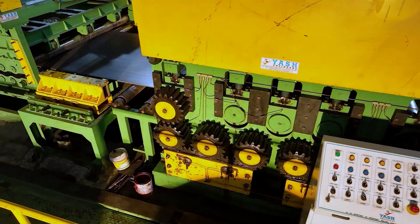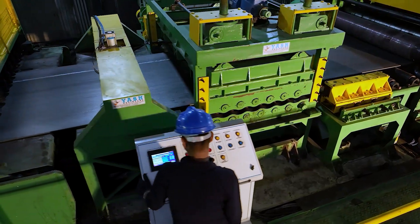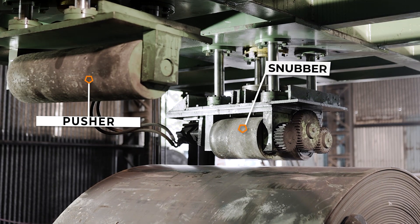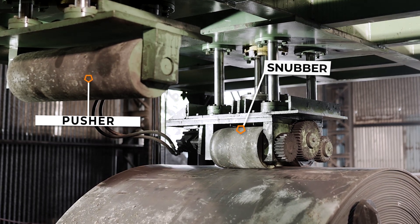The auto-drive system, powered by a gear motor with an engaged-disengage system, includes a snubber and pusher for feeding material into the pre-leveler during the cut-to-length process.